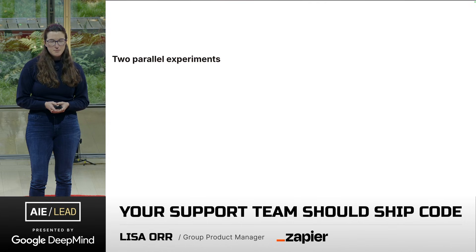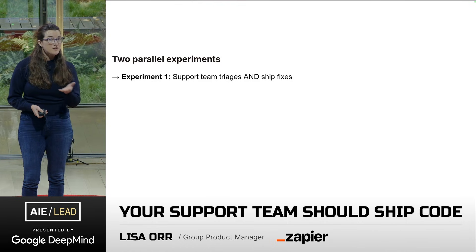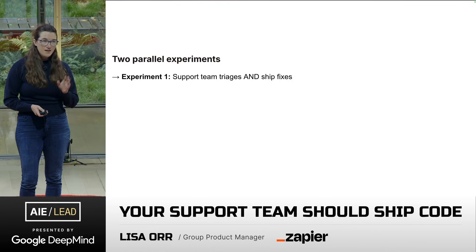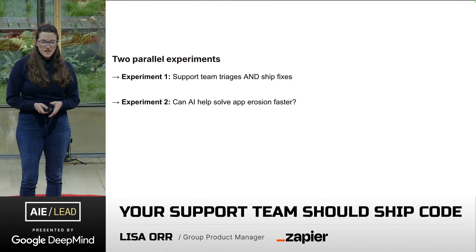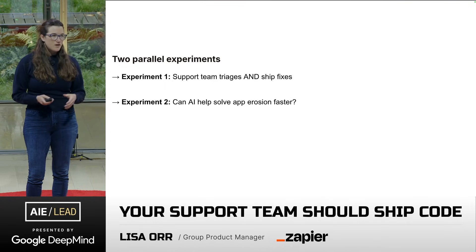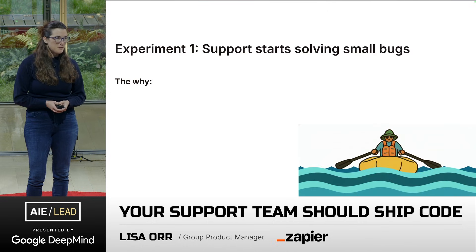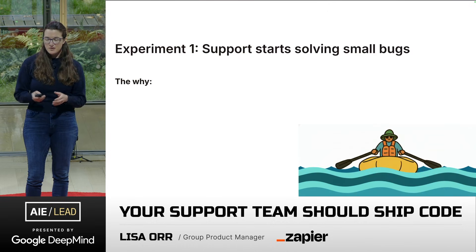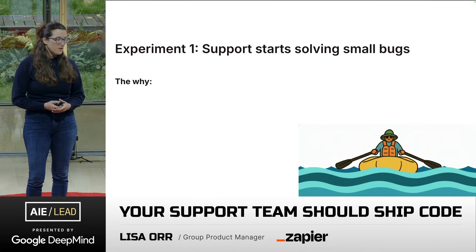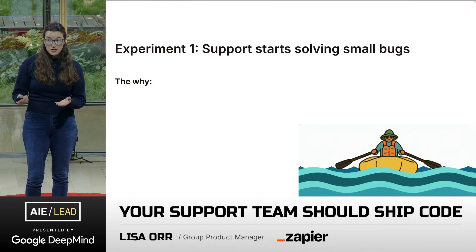So to solve for app erosion, we kicked off two parallel experiments. The first was moving support from just triaging to also fixing these bugs — that's experiment number one. Experiment number two, we were asking: can AI help solve app erosion faster? So let's jump into experiment one. This got kicked off two years ago, but had to start with the why — we needed to get buy-in to empower our support team to ship code.